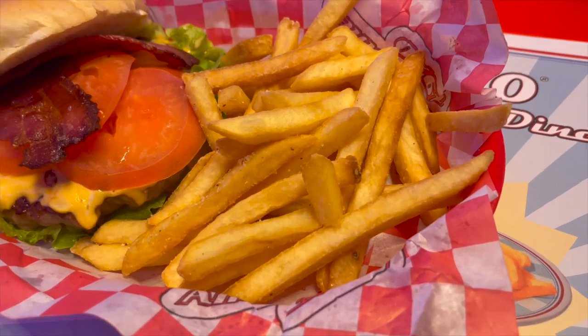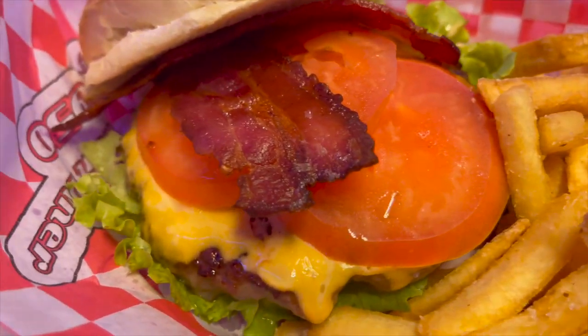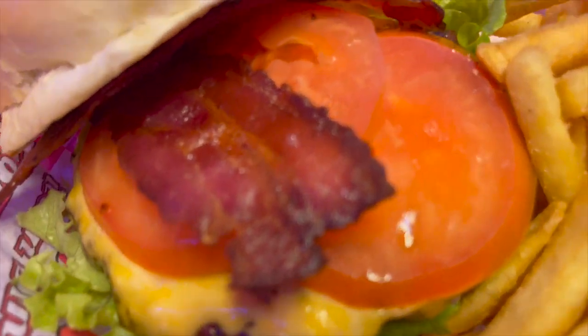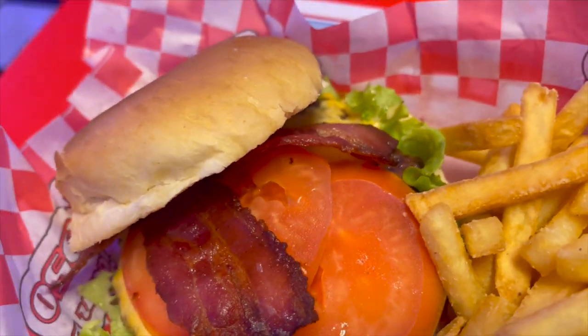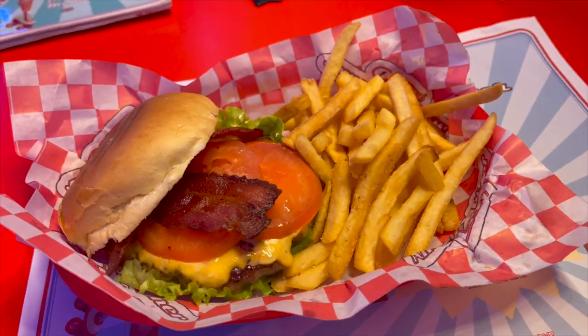We just got this burger - it looks pretty good. It's got some good looking American cheese on it, some bacon, some tomatoes, a nice thick patty, and some lettuce. It doesn't seem to have any onion on it, that's unfortunate, but we'll go with that. Let's go ahead and just load her up with some ketchup and mustard, just as we would in the States.